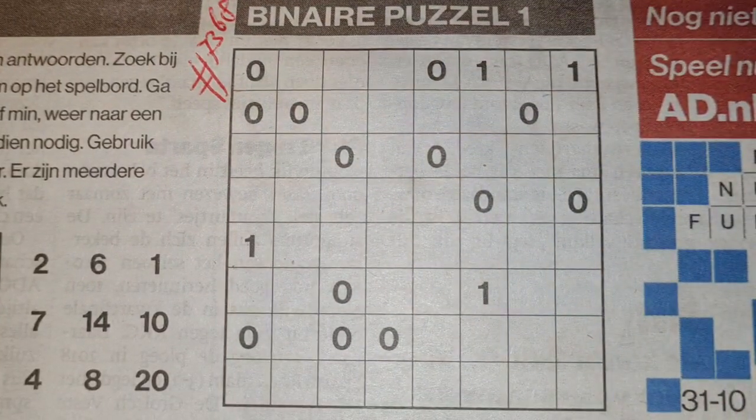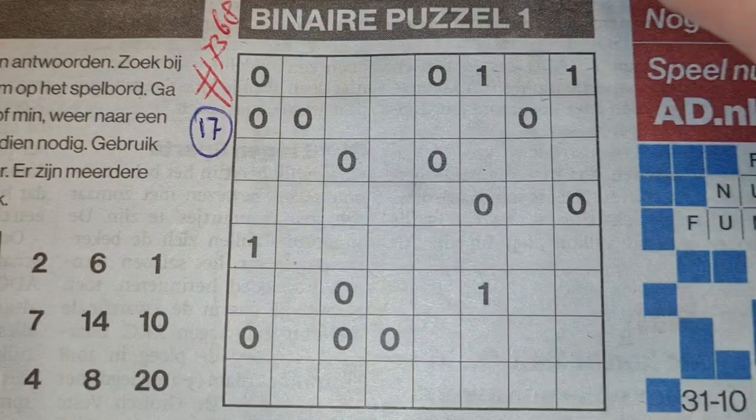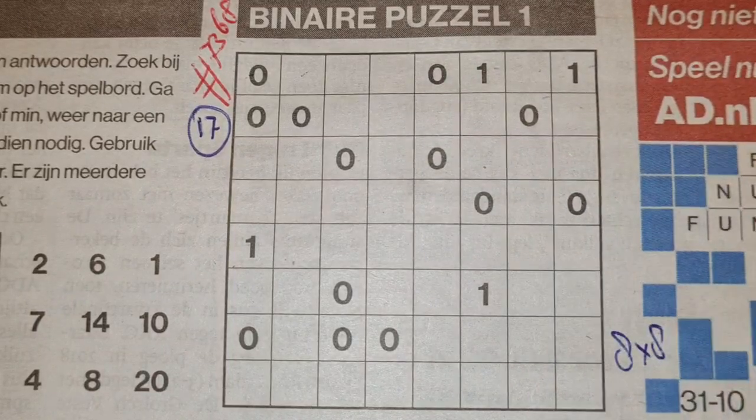Before I start, I always count the printed digits. This one has 17 printed digits, and it's a 1, 2, 3, 4, 5, 6, 7, 8 — an 8 by 8 binary puzzle.